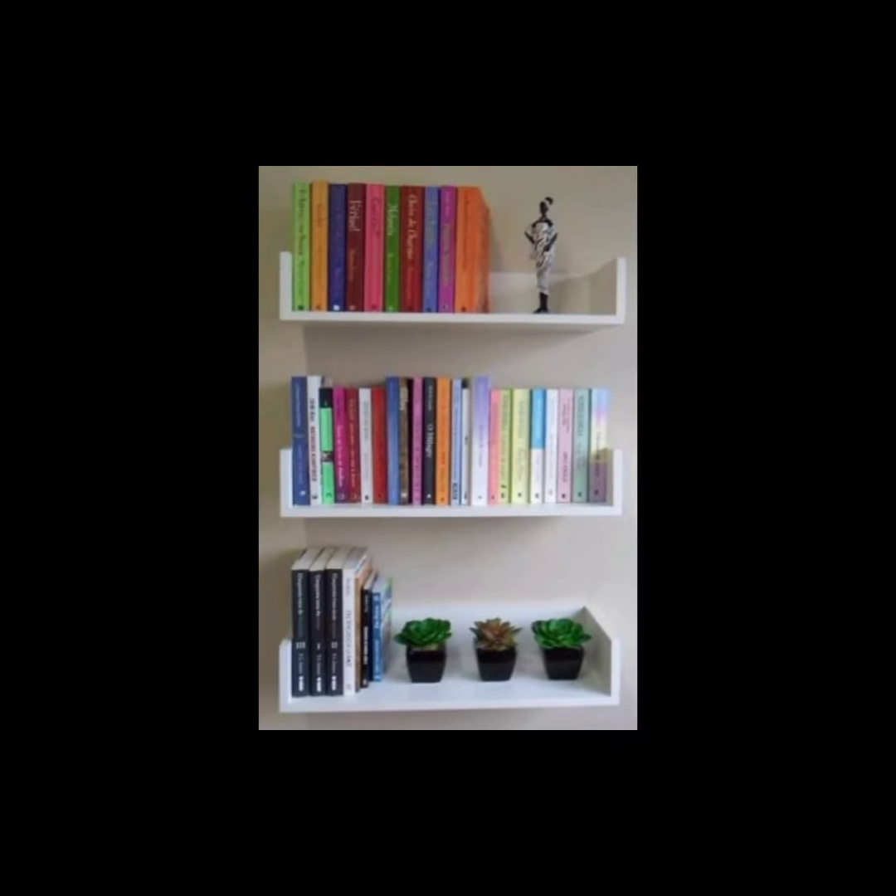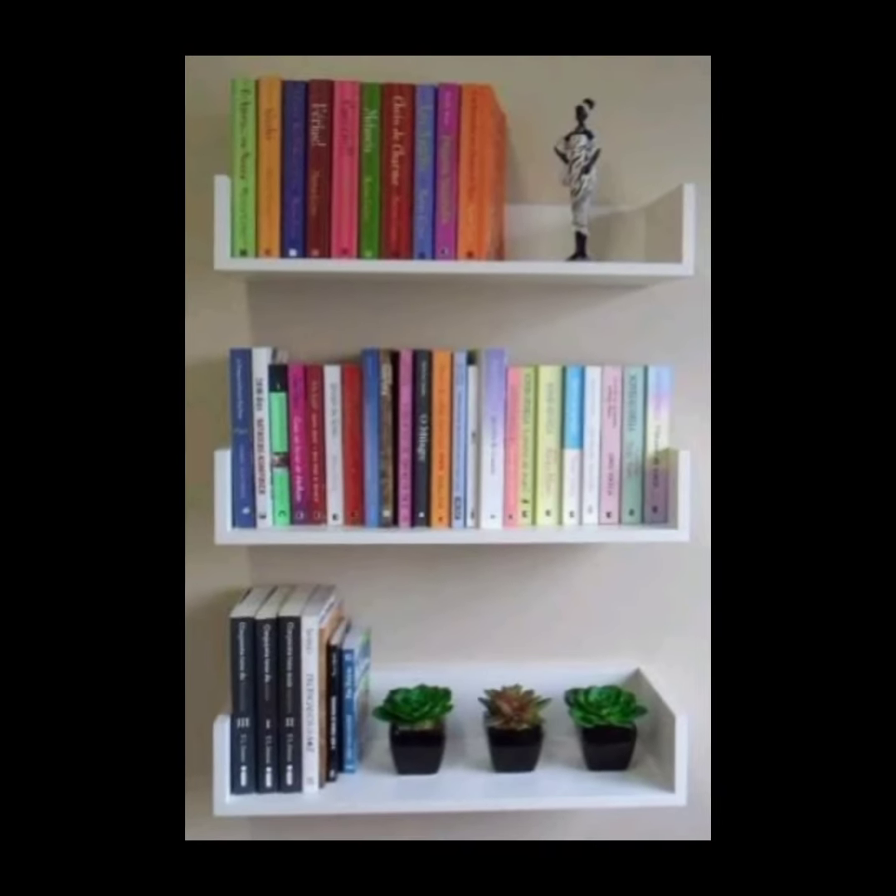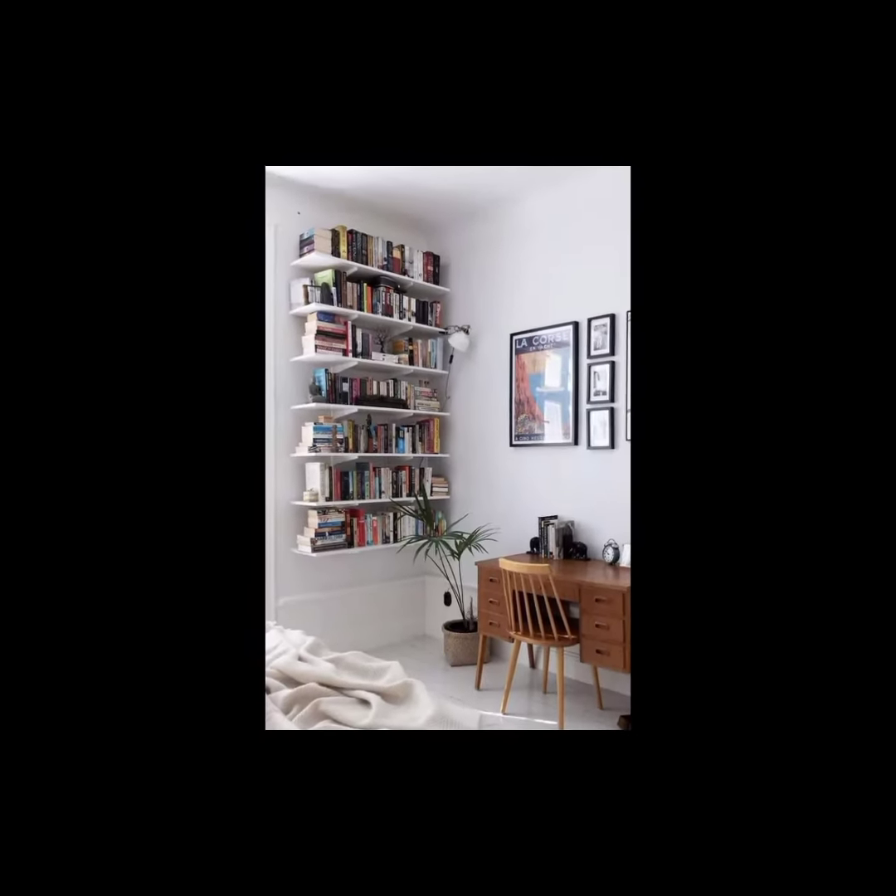Remember to consider factors such as the size of the room, the amount of storage you need, and the overall style you want to achieve when selecting a bookshelf design.